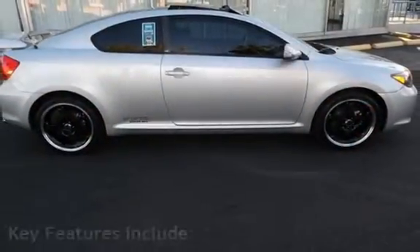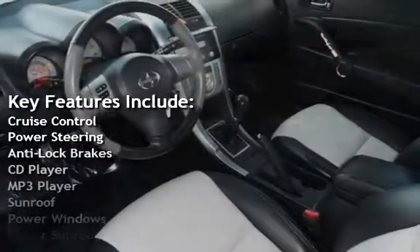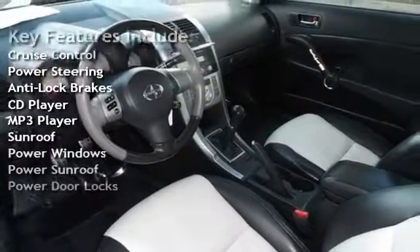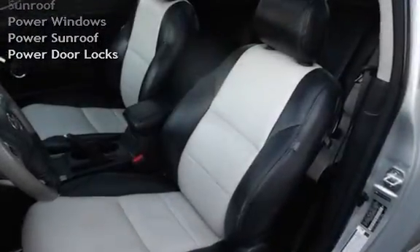Key features include cruise control, power steering, anti-lock brakes, CD player, MP3 player, sunroof, power windows, power sunroof, and power door locks.